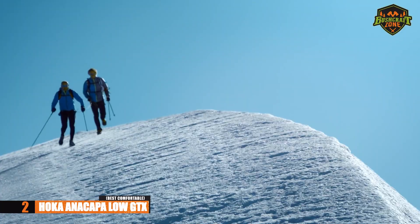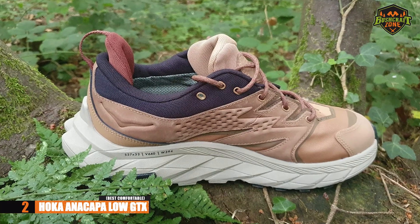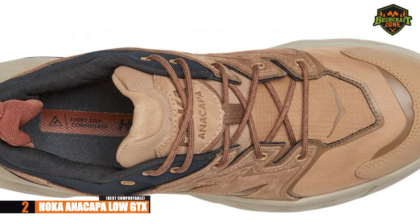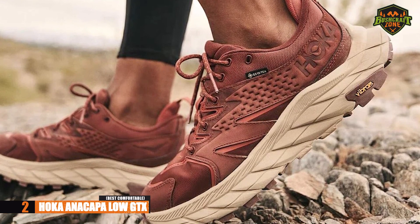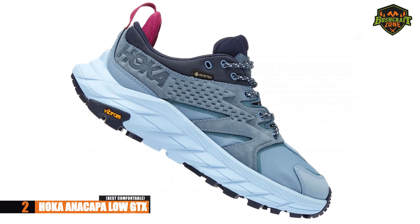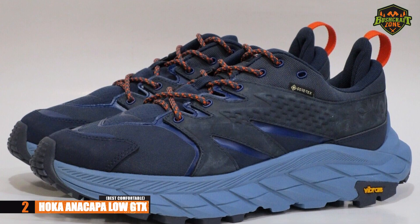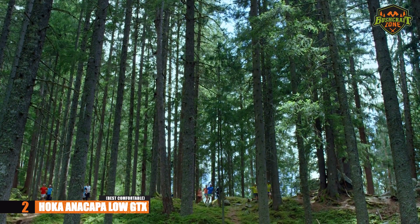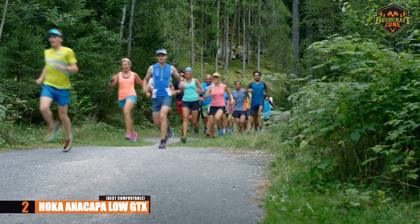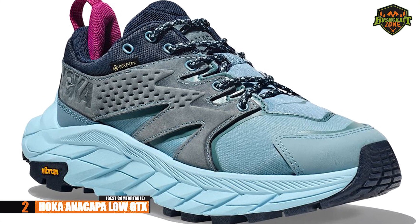If you are planning on walking on flat trails, the Hoka Anacapa Low GTX will be one of the best options out there. It also has lace closures for a comfortable and secure fit. These are perfect hiking shoes for those planning long hikes or walks — you'll want shoes that are comfortable if you're going the distance every single time. Overall, they can handle multiple instances of long hikes and provide solid stability. If comfort is your number one priority, the Hoka Anacapa Low GTX will hands down be the best option.